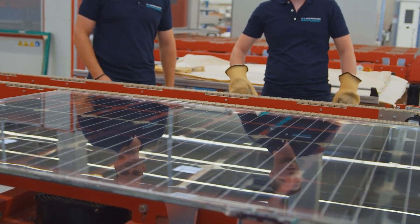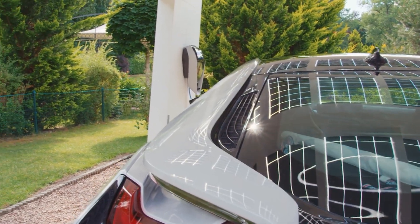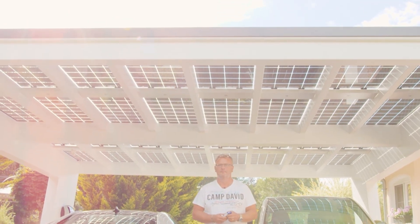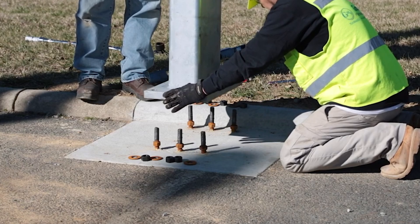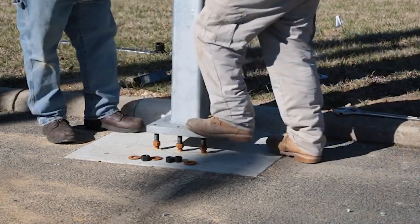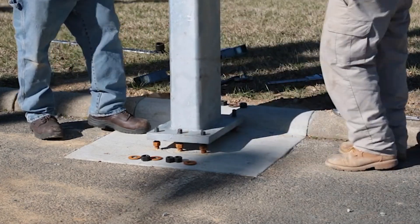Picture a carport not just sheltering your vehicle but also harnessing the sun's energy to power your home or charge your electric vehicle. That's the transformative magic of solar carports, seamlessly integrating renewable energy into your daily life.